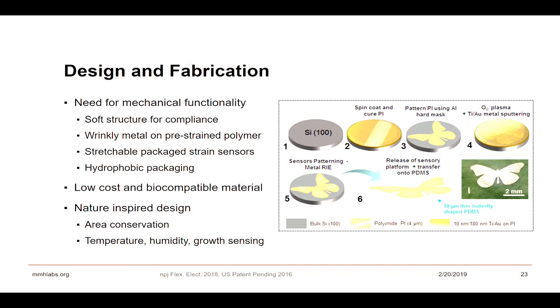From a design perspective, we needed to address different mechanical functionalities — soft structure for compliance, wrinkled metal on pre-strained polymer, fractal design so it can be stretched, hydrophobic packaging, and low-cost biocompatible material systems. After much thought, I decided to use a butterfly shape. Aesthetically it's beautiful, but more importantly, its wings have a lot of space so we can integrate different kinds of sensors pretty easily. And a butterfly is something plants are very familiar with — unlike a sensor that looks like an elephant, it has a lot of area efficiency.